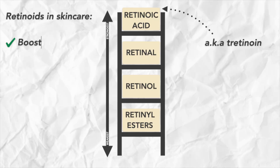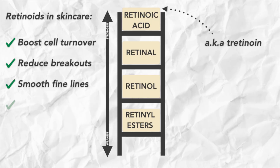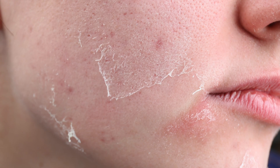Retinoids are like a multi-tool for your skin. They boost cell turnover, they help to clear skin, they smooth out fine lines, they even out texture, and they unclog pores. The problem is because they are so powerful they can also be quite irritating, and some of us experience what's known as the retinol uglies — that's when your skin becomes red, irritated, peeling, or flaky when you use them in your skincare routine.